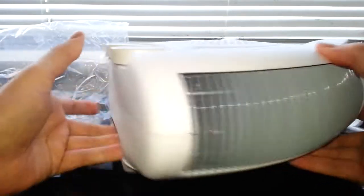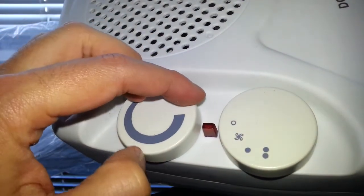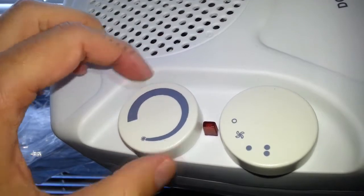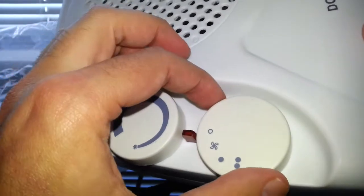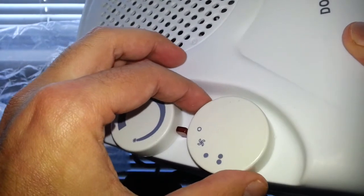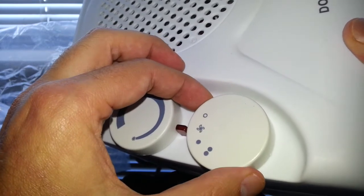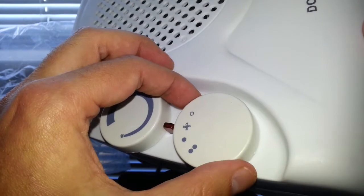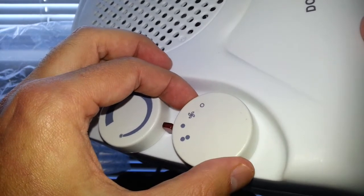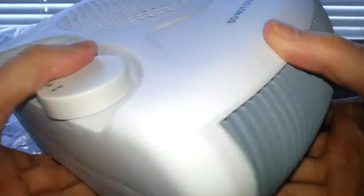Here are your two controllers — this is your thermostat, you can set it to however hot you want. When you hear that little click, it turns the heater off. You've got three or four control settings: standby, which runs it as a normal fan, one kilowatt heating, and two kilowatt heating.